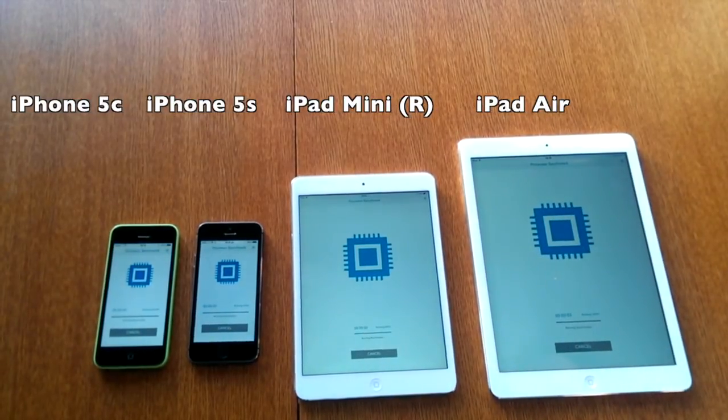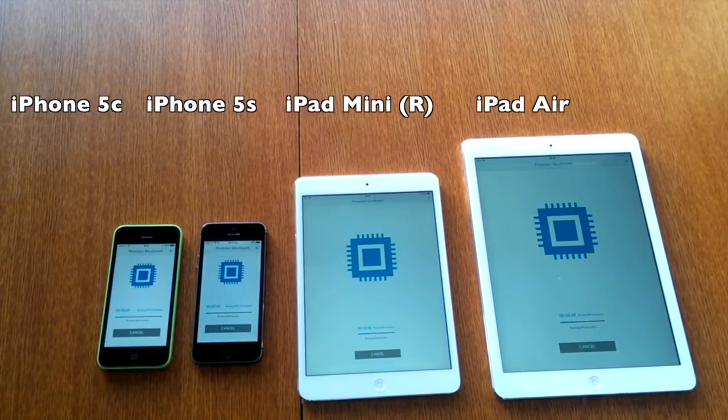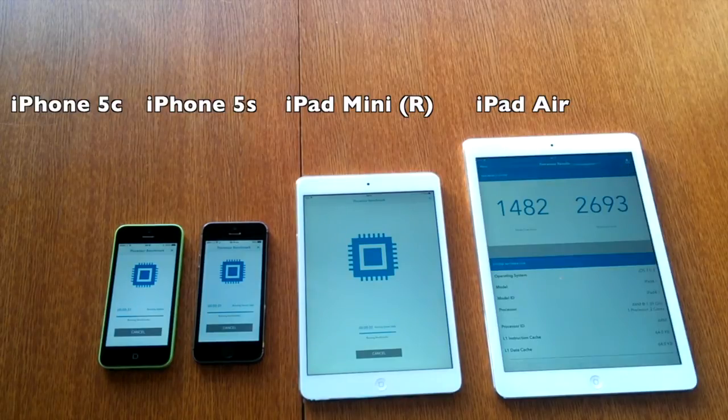Let's run the Geekbench scores. I'm going to be quiet for a second and just let you watch this come through, because there are some interesting results towards the end. We're expecting some differences between the devices, and since you're going out and purchasing these, you really do need to know which one is going to be the fastest.